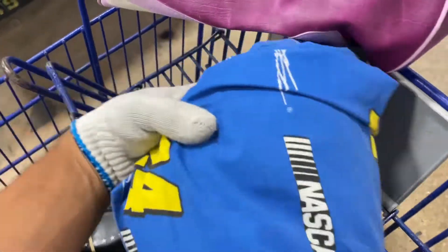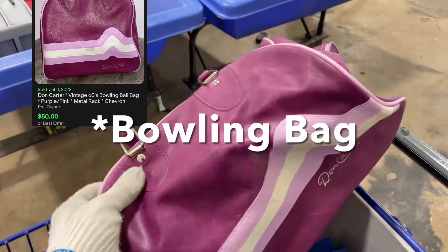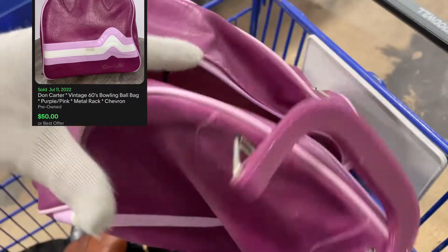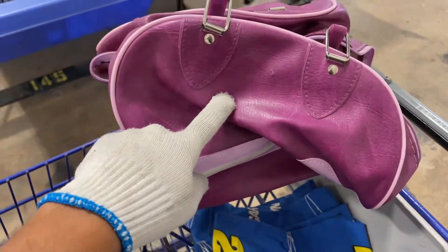There's a NASCAR blanket I'll give to a close friend. And this golf bag — believe it or not, this is like 60 bucks right here. I just saw it on Commonwealth Picker, a YouTuber I follow, and he comped it at 50 to 60 bucks.